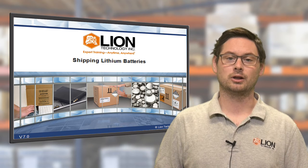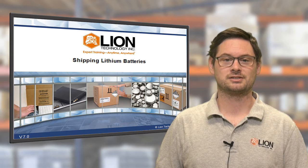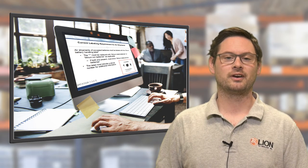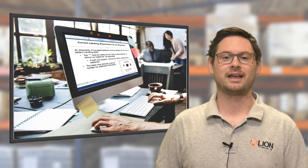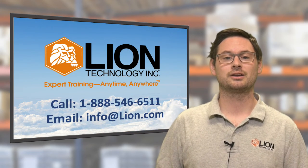Whether you ship batteries alone, in equipment, or with equipment, this course will prepare you to keep packages in compliance and avoid rejection. Plus, this month Lion will launch a new live Shipping Lithium Batteries webinar to provide full training on the latest rules for lithium battery ground, air, and vessel shipments, including the changes that take effect on January 1st. See Lion.com for the details and a full schedule.